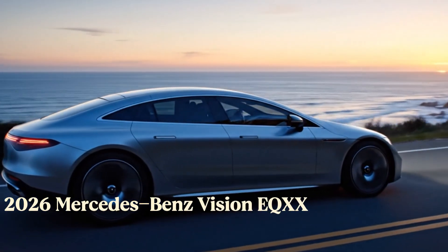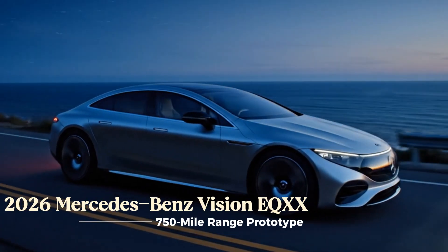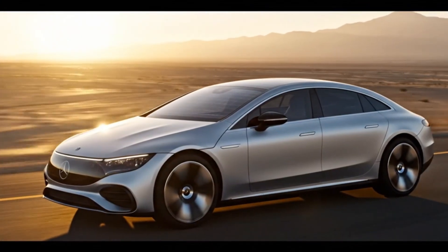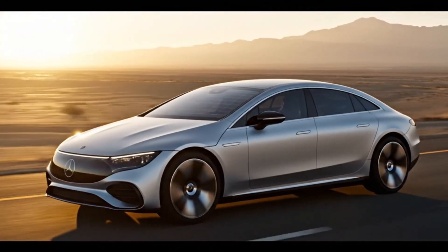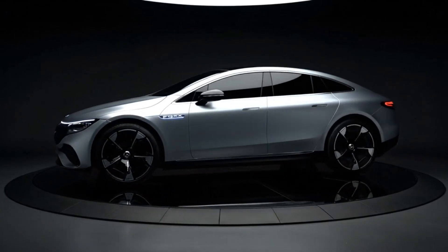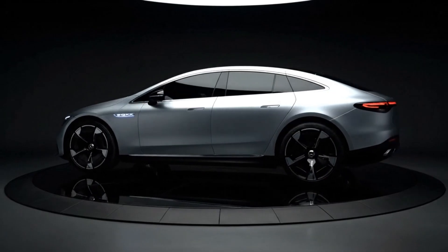Behold the 2026 Mercedes-Benz Vision EQXX, the 750-mile range prototype. This solar silver marvel redefines efficiency from Stuttgart to Shanghai with groundbreaking solar tech and visionary design. It's Mercedes' ultimate range EV. Join us as we explore its aerodynamic aesthetics, eco cabin, and revolutionary performance.